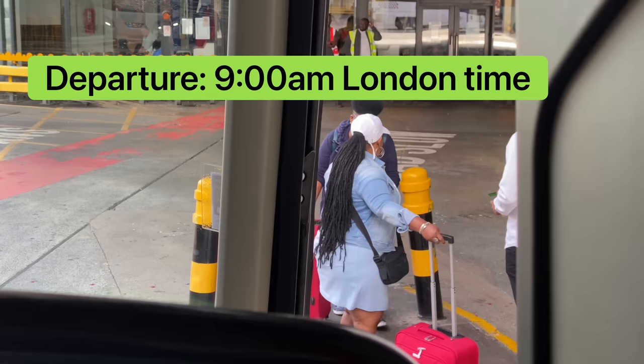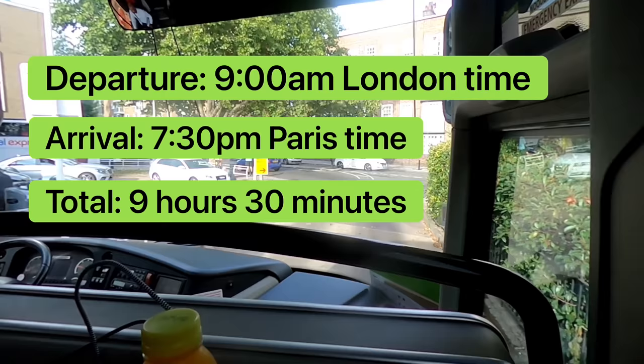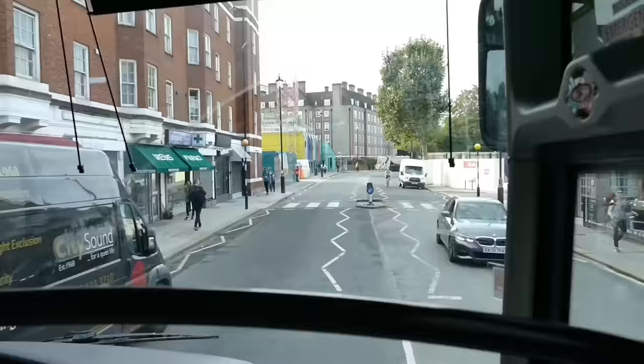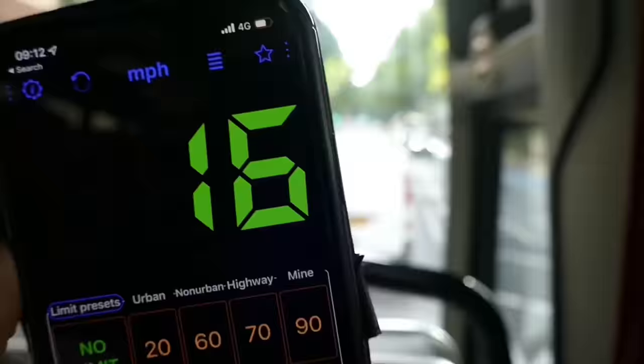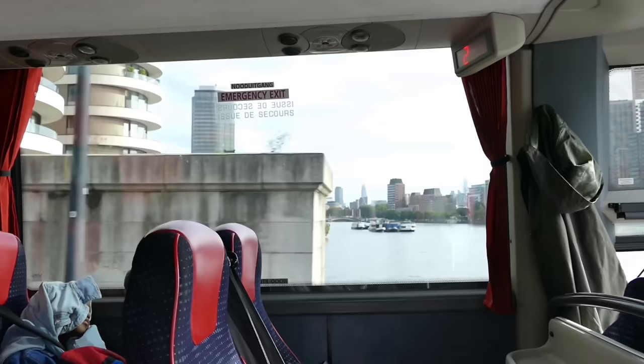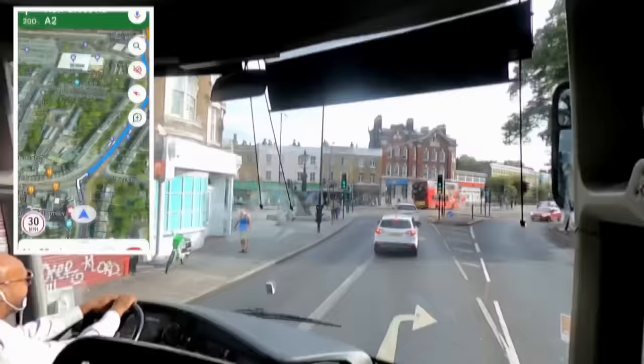We depart at 9am and are scheduled to arrive at 7:30pm Paris local time — a total travel time of 9 hours and 30 minutes, factoring in the ferry crossing and the hour's time difference in France. The first part of our journey involves negotiating the 20mph limits of central London, going east down the River Thames, eventually ending up on the A2 — the old Watling Street, the route the Romans built to London from the sea, and arguably the most historically significant road in England.